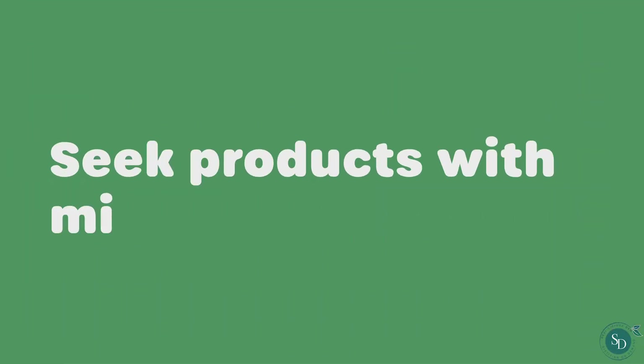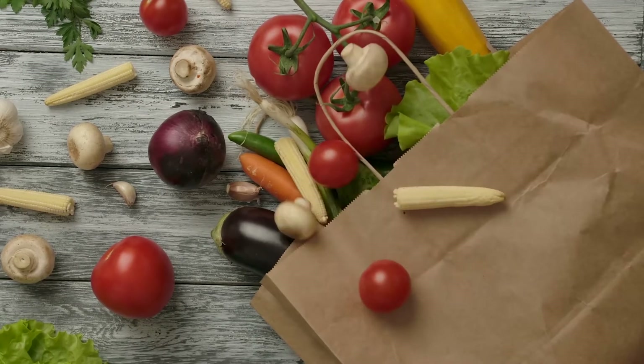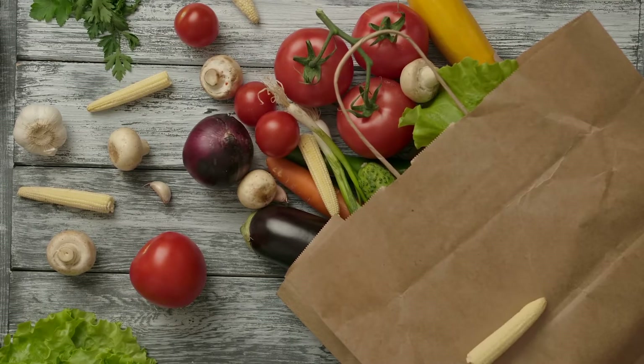Seek products with minimal packaging. Try and always look for products with minimal packaging, preferably with sustainable material. For example, do you need to use those little plastic bags at the supermarket for your produce?